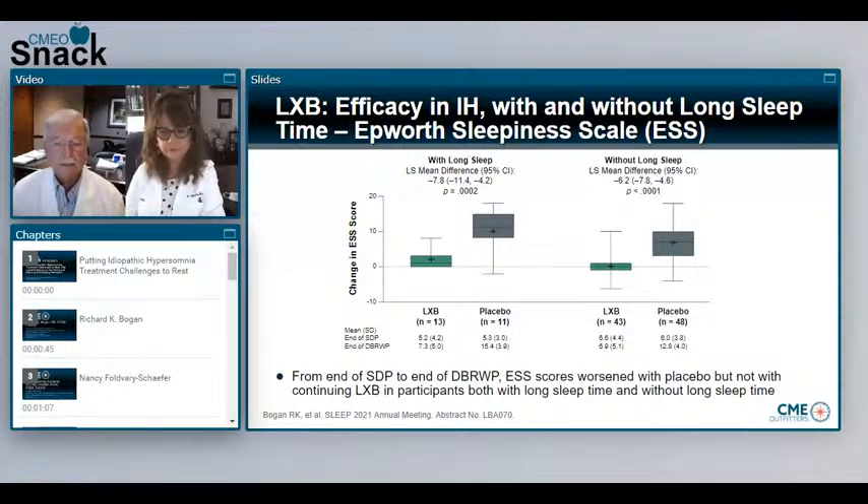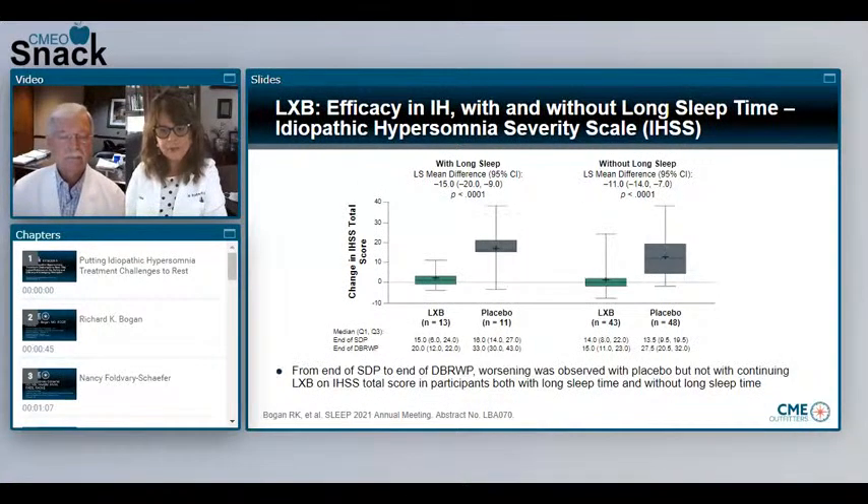These are different phenotypes, and we'll talk about that some more. What about the idiopathic hypersomnia severity scale? The idiopathic hypersomnia severity scale is specific to patients with idiopathic hypersomnia. It is a 14-item scale that many of us don't yet use in our practices, but is an important addition to this clinical trial. It assesses nighttime symptoms, daytime symptoms including sleep inertia, as well as the consequences during the day of having idiopathic hypersomnia. Like the Epworth sleepiness scale, changes in the idiopathic hypersomnia severity scale occurred in patients randomized to placebo and not in patients who continued on lower sodium oxybate.